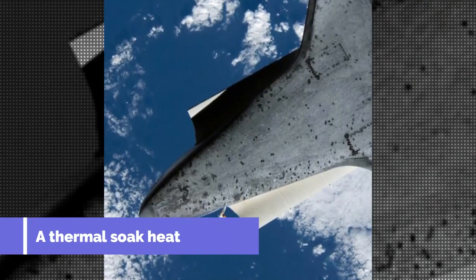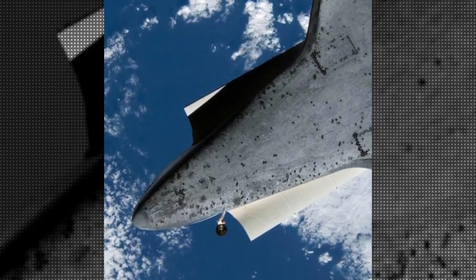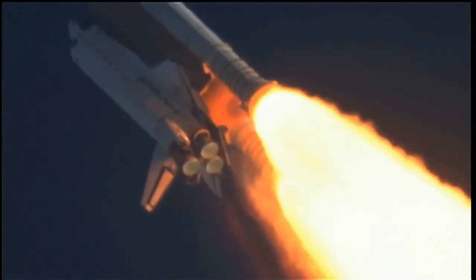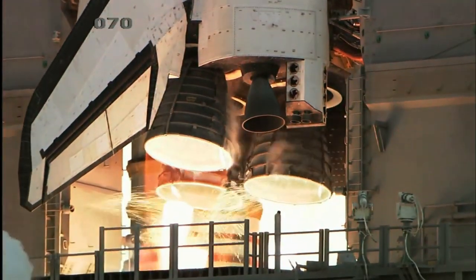A thermal soak heat shield uses insulating materials to absorb and radiate heat from the spacecraft's structures. This type is used in the Space Shuttle, which consists of ceramic or composite panels over most of the vehicle's surface, with carbon-carbon material reinforced at points of greatest thermal stress — the same material that was damaged in the Space Shuttle Columbia disaster in 2003.